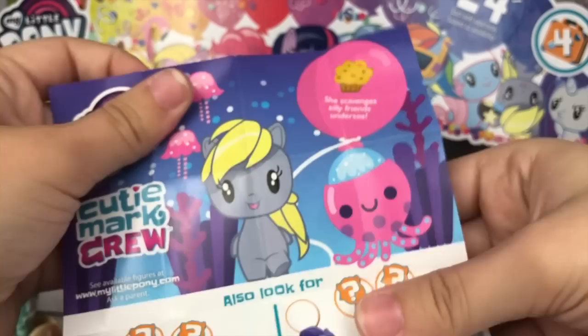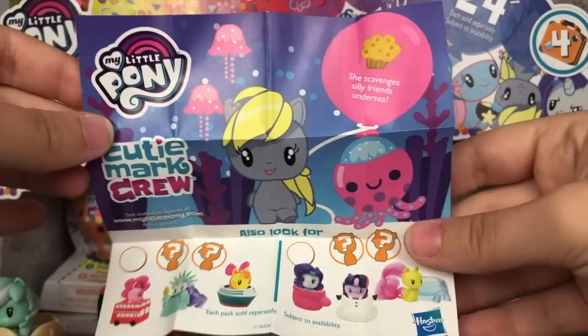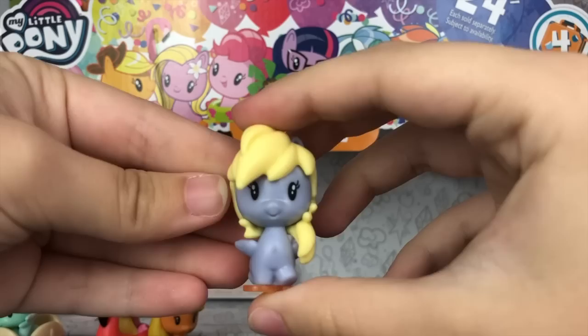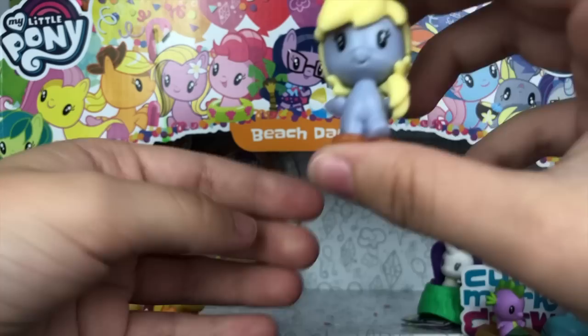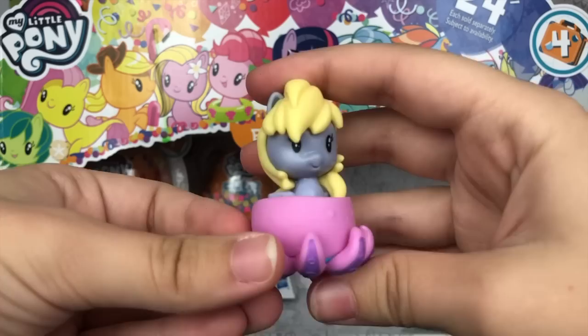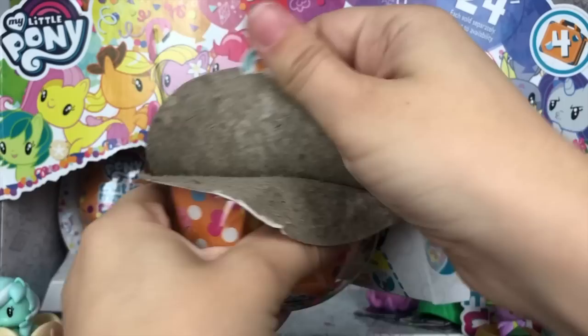Alright, let's see who we have in here. Muffins — is this Derpy? It is! She scavenges silly friends undersea. My non-main six wish has been granted and we have Derpy in here. Here is little Derpy Hooves, who I think hasn't been released as a CMC pony before — I could be wrong, but I'm like 95% sure this is her first release. She is adorable, so precious. And her little accessory is even cuter — it's this little octopus buddy. How cute is that? I love this one so much. Probably one of my favorites.